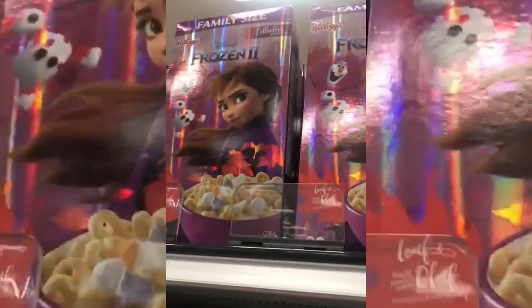That's when we taste some of the latest trending products online and try them out for you guys to see if they're good, worth it, or not — maybe you should skip it. Today I am checking out the Frozen 2 exclusive Kellogg cereal, very excited to check this out.